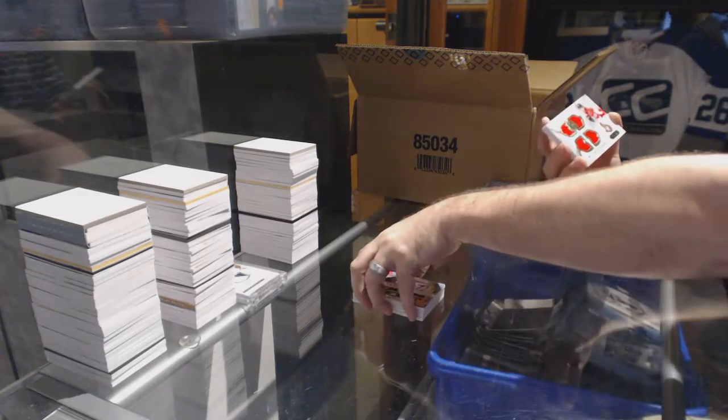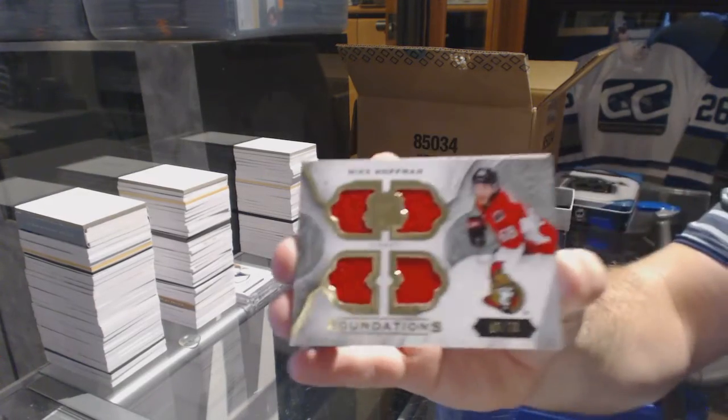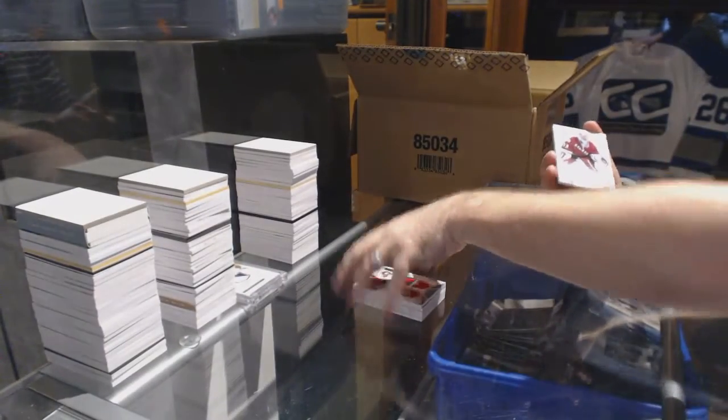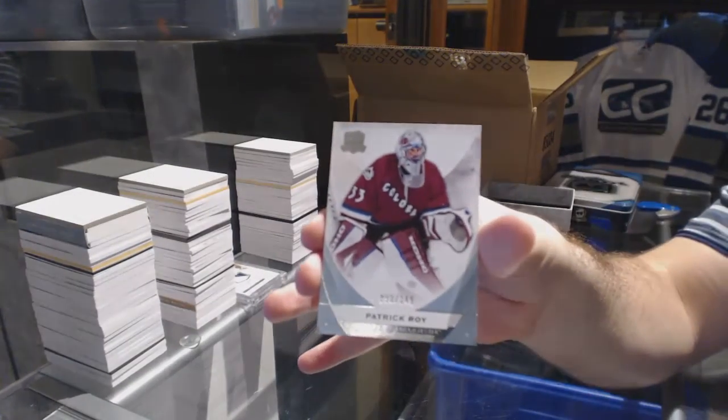We've got a quad jersey number 75, Mike Hoffman, and a base card numbered to 249 — Patrick Wap.